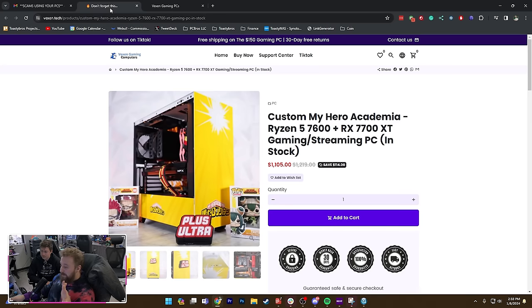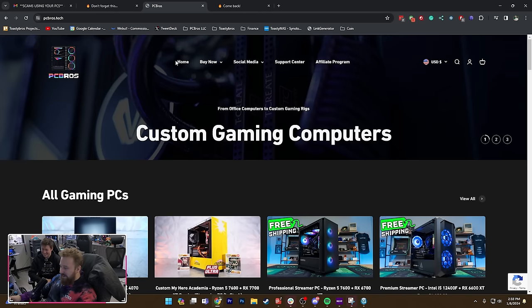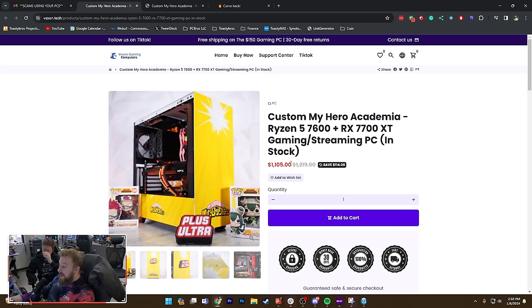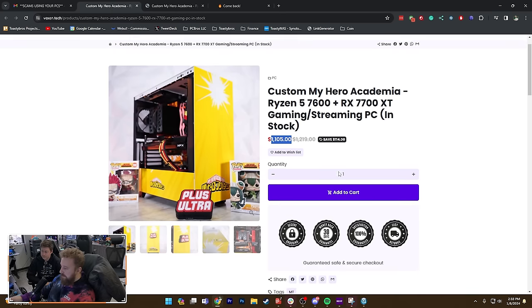When you go to the website, look at this listing. Let's go to pcbros.tech side by side. Our My Hero build — Custom My Hero Academia build — we have the same thing. $1,105 on ours versus $1,450 on theirs. At this price point you're losing money easily.